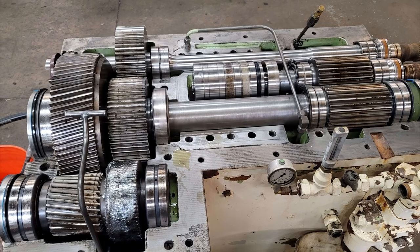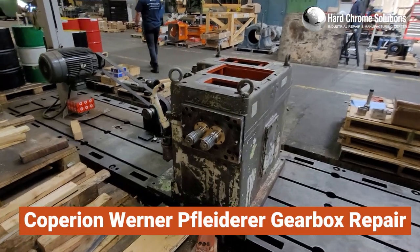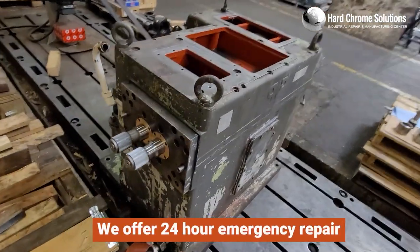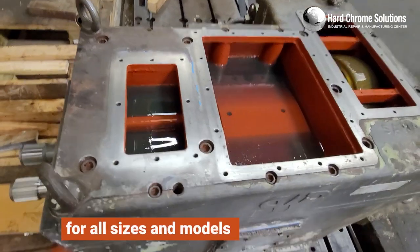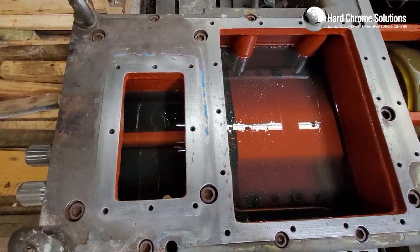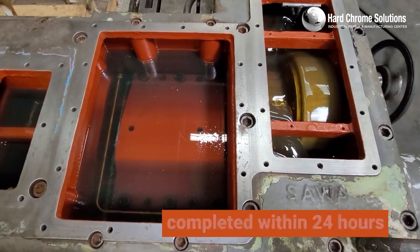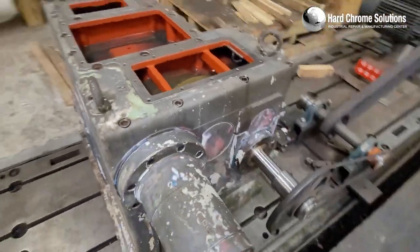Thank you for selecting HardChrome Solution for the repair and service upgrades of your Kopirion Extruder Gearbox. We offer 24-hour emergency repairs for all sizes and models in various industries. Our extensive inventory of major parts allows us to provide the fastest turnaround time, ensuring your repairs are completed within 24 hours if necessary.